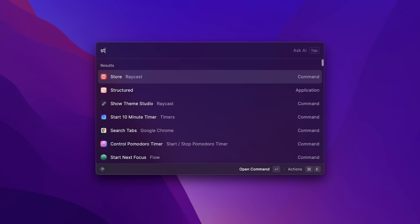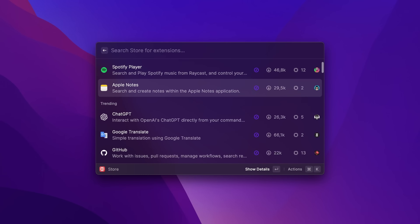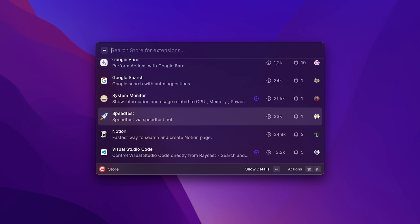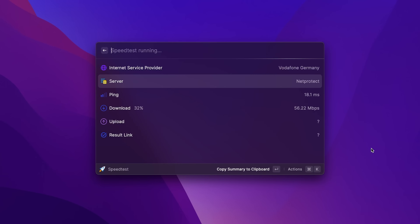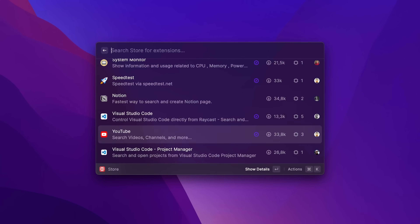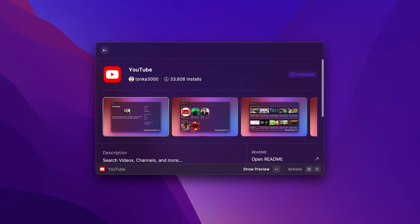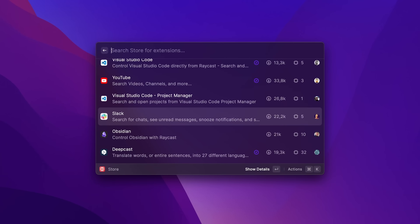What I like so much about Raycast is that you can also extend it with so many useful extensions and integrations — you can even write your own scripts. Just take a look at the Store command in Raycast and browse through all the extensions the community has created. You can navigate through the list with your keyboard and very simply install any new extension — like a speed test tool to quickly find out how fast your internet connection is, a Notion integration, the YouTube API, or Slack to quickly send new messages.